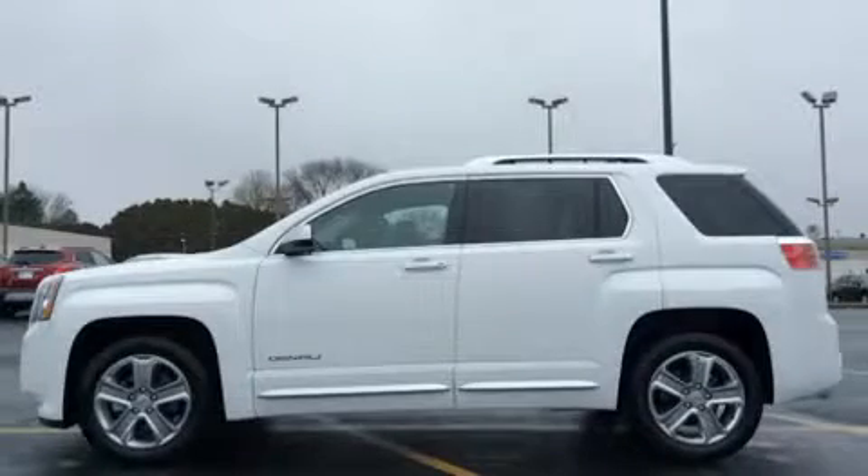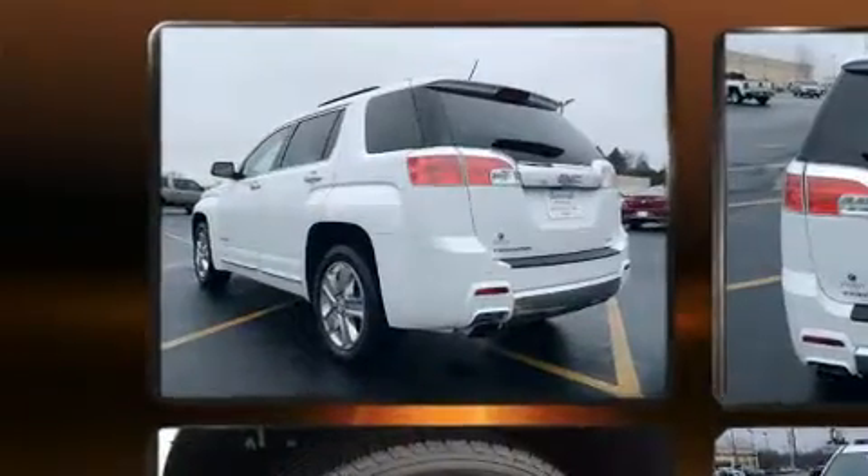The 2013 GMC Terrain. It features an automatic transmission, all-wheel drive, and a 2.4-liter four-cylinder engine.